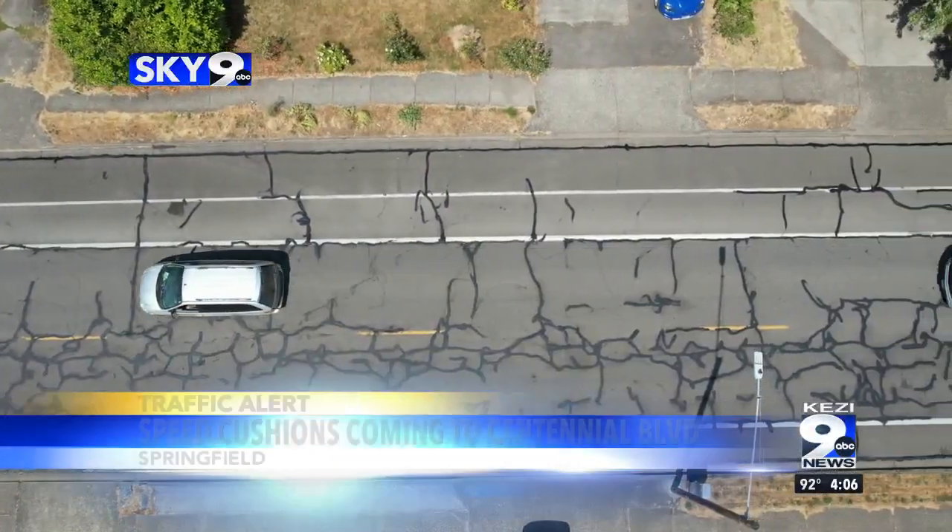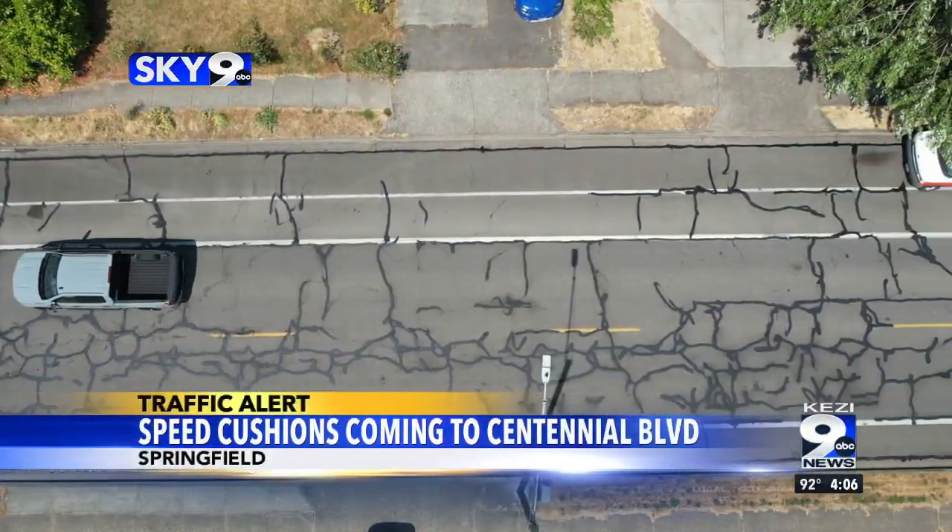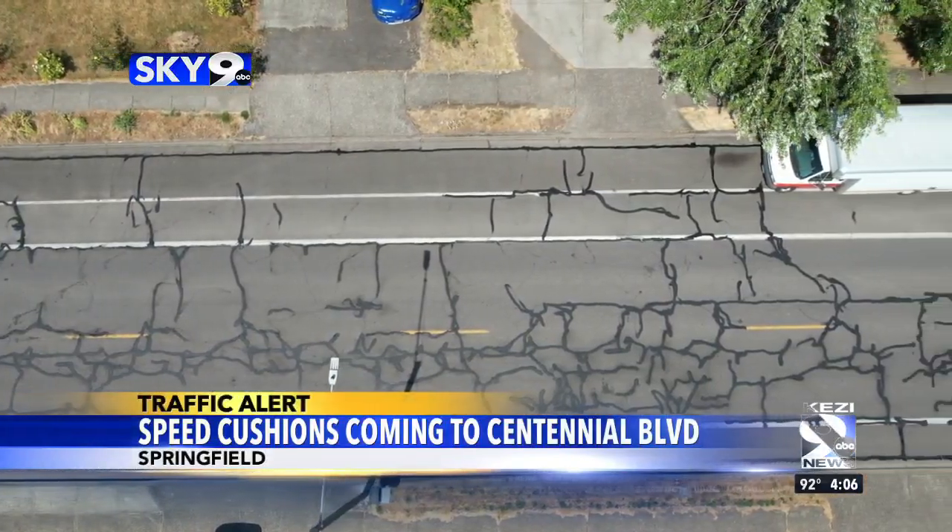Speed cushions are similar to speed bumps, but they're installed with cutouts to allow easier access for emergency vehicles.